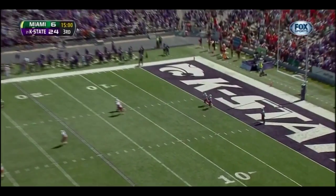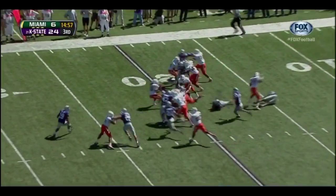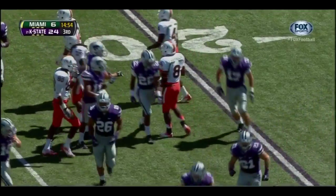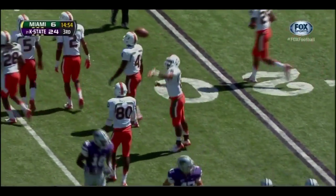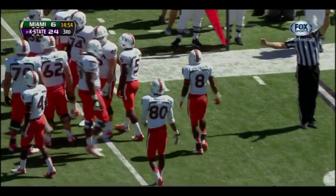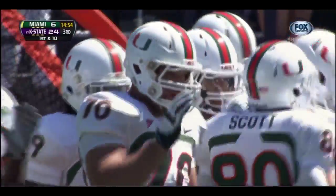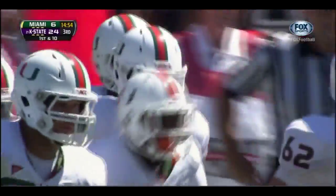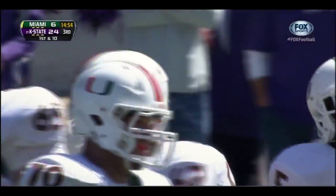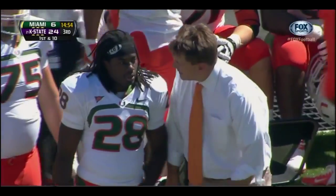Miami will receive to open up this second half. Duke Johnson takes it at the goal line and gets tripped up as he crossed the 20, up to the 21-yard line. Jonathan Truman there on the special teams tackle. But after that play, where we saw the 19-yard loss and a missed field goal, Miami marches down the field, gains some confidence, and converts a 27-yard field goal with time expiring. Now they have the ball here to start the second half.